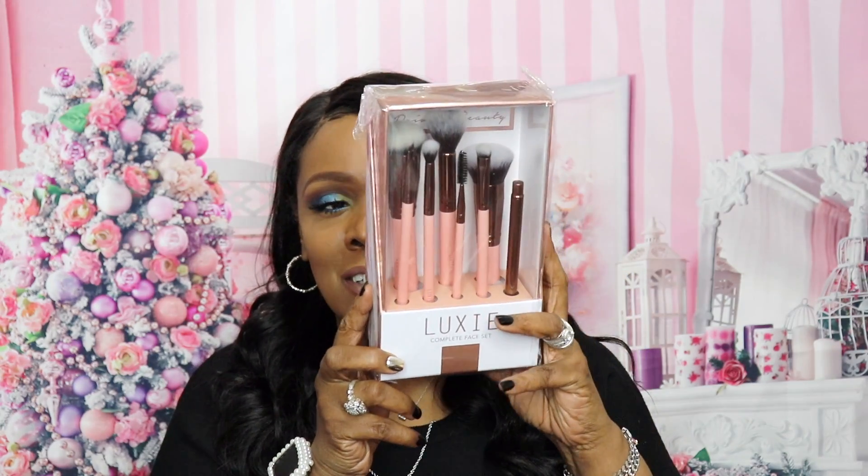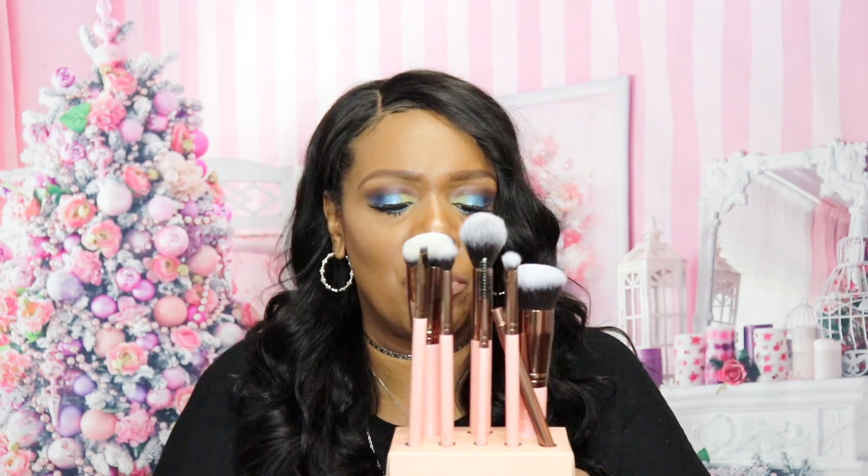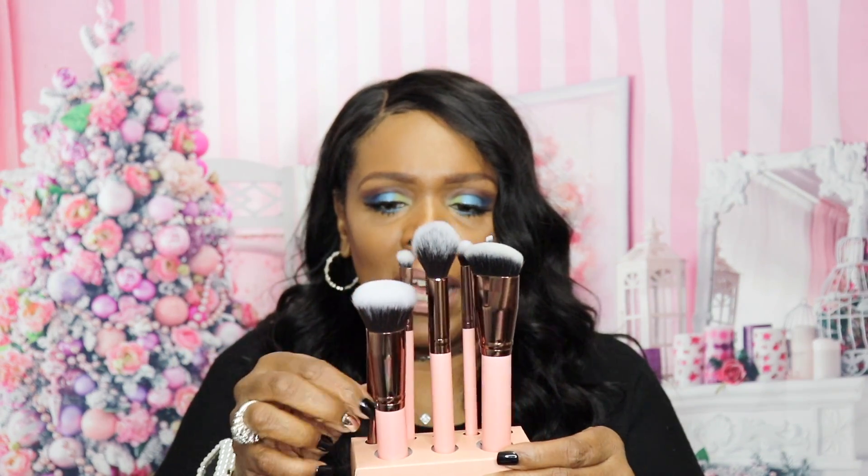The next thing I see is this big box — Luxie brushes! I love these brushes. Let me open it up. I think I got about eight brushes in here. It comes with a cute little cardboard stand to hold them. One of the brushes is a lip brush — this reminds me of the old MAC lip brush that came in two pieces where you'd load up your lipstick. Really great for a precision lip look and blending in lip pencils.